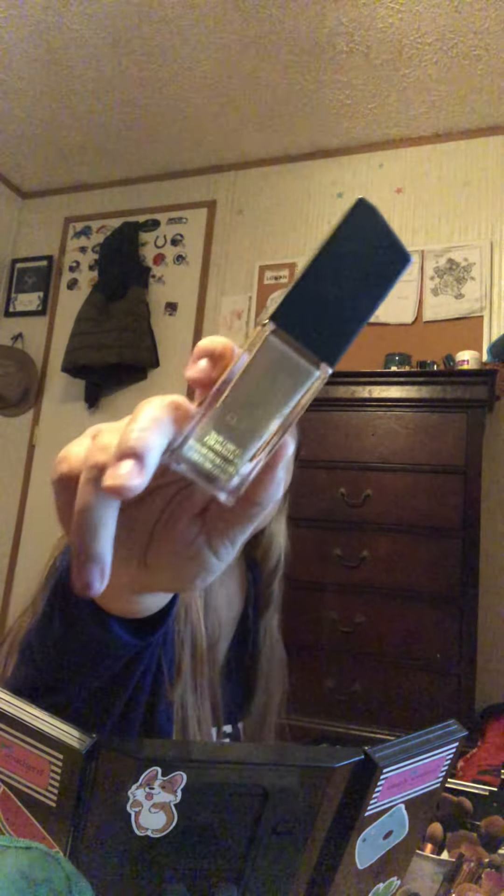Hi guys, so today I want to be doing my makeup. For foundation I'm going to use this one — it's the Belief Beauty in the shade Natural Ten. I have one bucket for my cup brushes and I'm going to use this one for the foundation that I'm going to make up in a while.